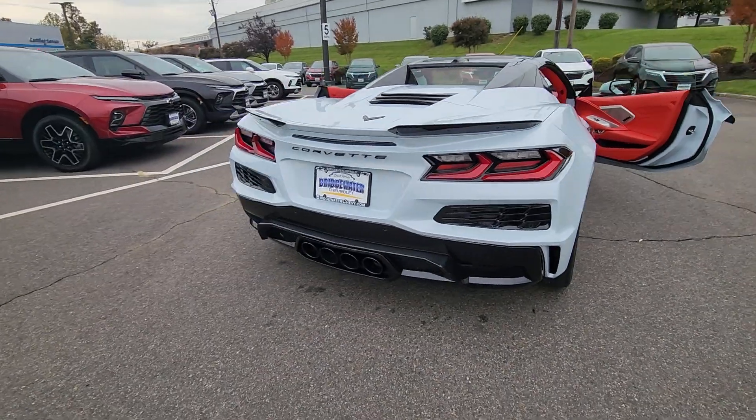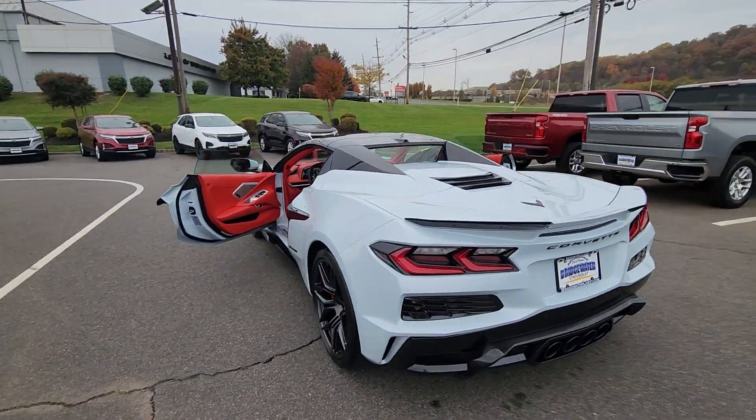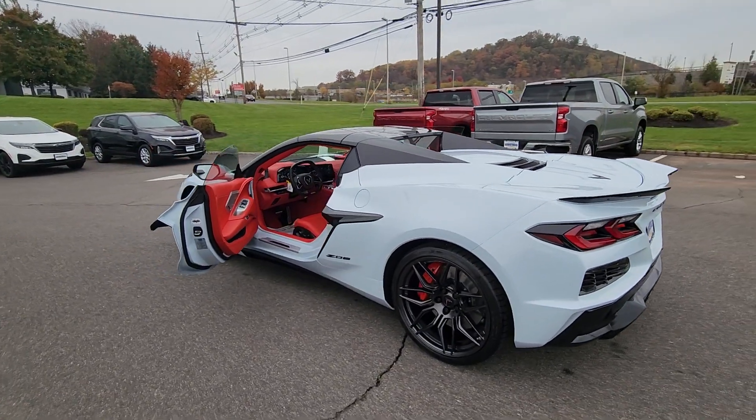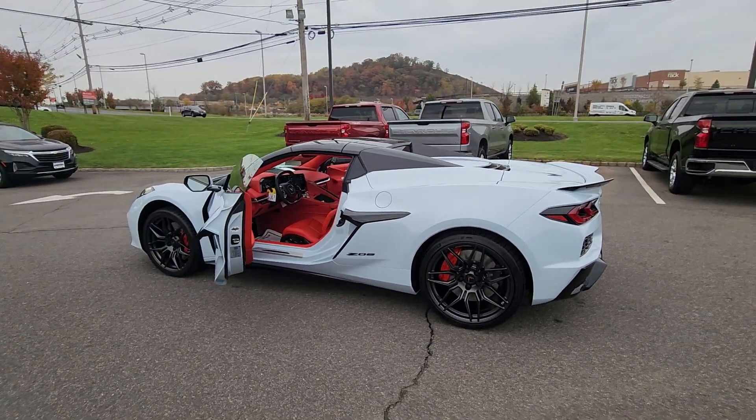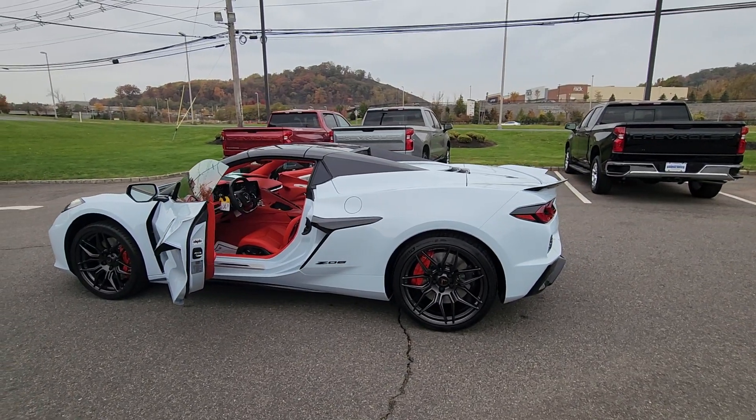We also blacked out the exhaust tips on the back. This vehicle is currently available, so just let me know a good date and time for you to come down and take a look at it. That interior looks sick on this vehicle.